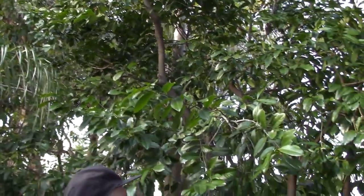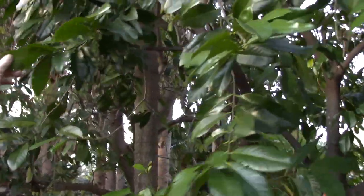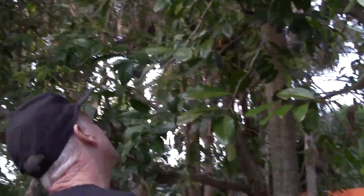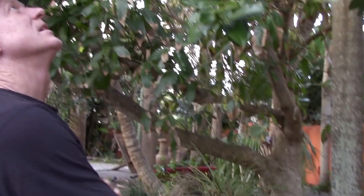Another Kari carambola. And another black sapote with more leaf damage. The bug that does this — they're white. Is that a weevil? I can't remember the name, but they do attack other trees too. You can shake them sometimes and they'll fall off, and you can see them a lot better at night.